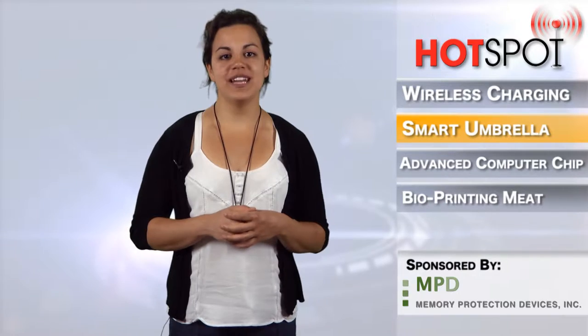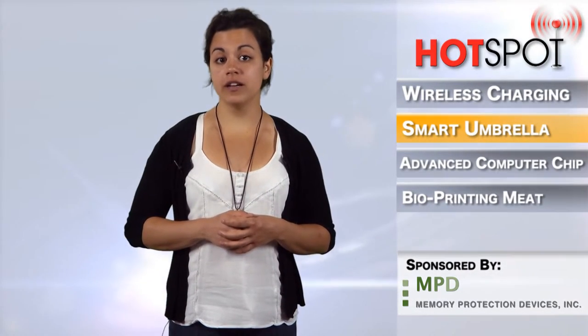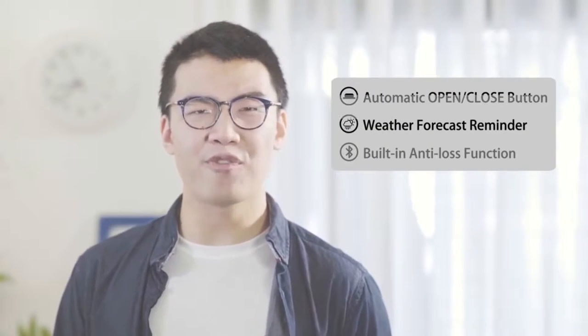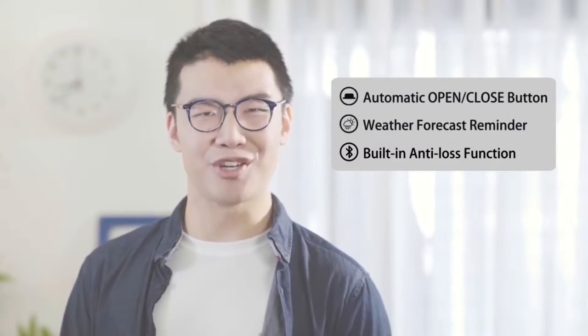Umbrellas have always been a pretty straightforward and handy tool, but now HasDigital, a startup dedicated to the integration of Internet of Things devices, has created the world's first smart umbrella. The device frees users from traditional umbrellas by way of a built-in high-precision motor, microchip controller, and high-capacity lithium-ion battery,